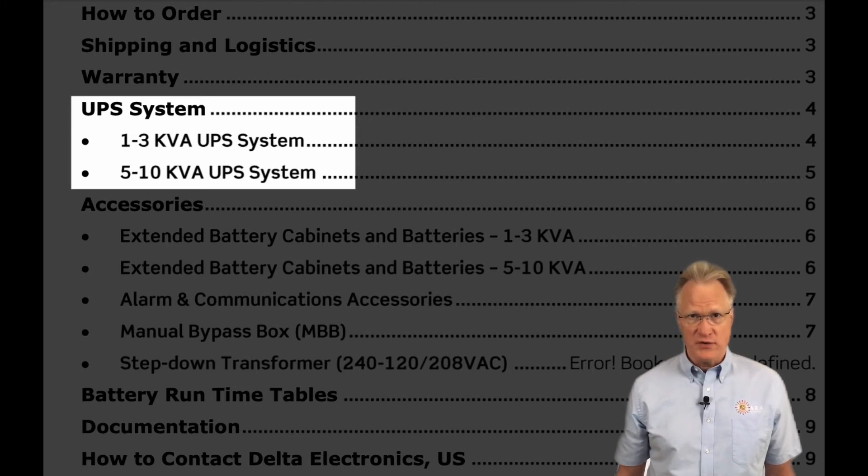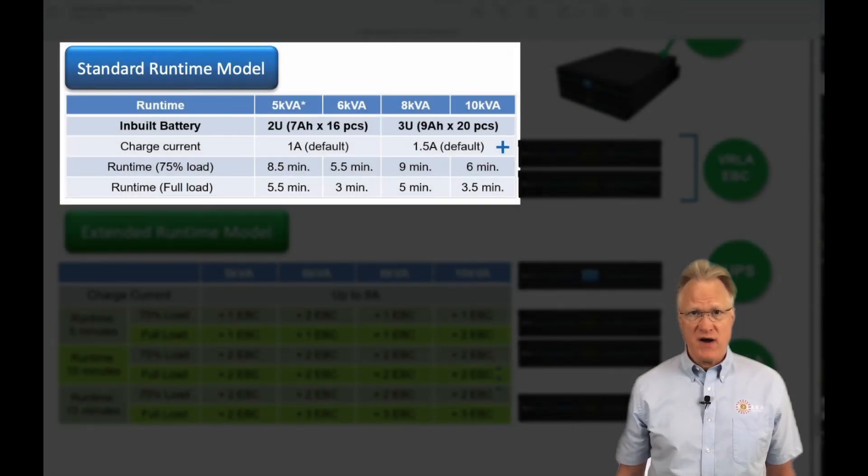There are two main single-phase options: the 120-volt output units, ranging from 1 to 3 kVA, and the 208 to 240-volt output units, ranging from 5 to 10 kVA. Internal batteries provide between 3 and 6 minutes of runtime, depending on the model.